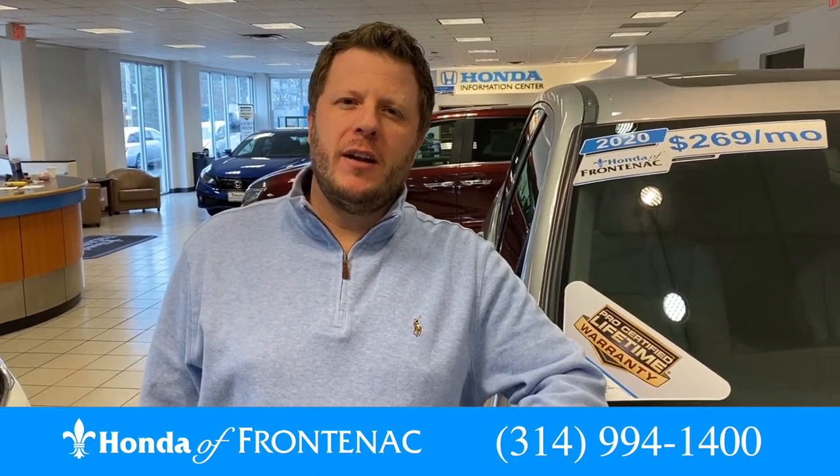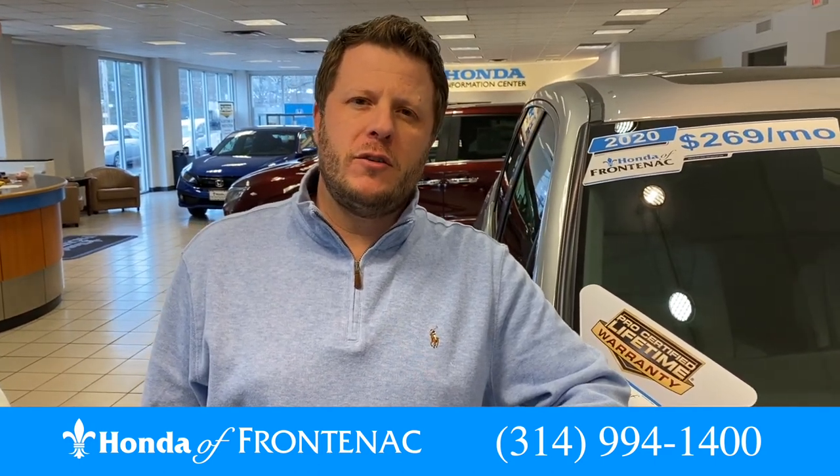Hi, I'm Bob Wilson. I'm here at Honda Frontenac. Today I wanted to talk to you about the 2020 Honda Pilot.